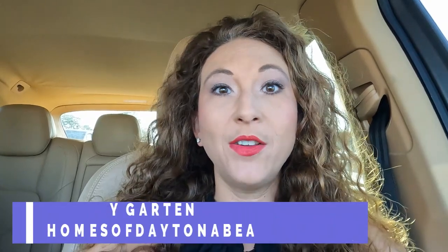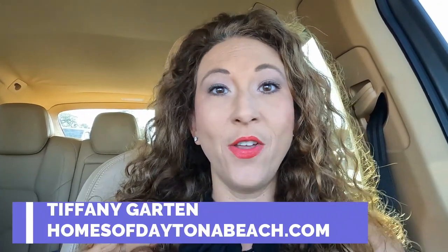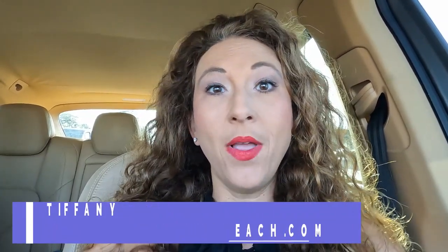Hey guys, this is Tiffany with HomesOfDaytonaBeach.com. I'm doing something super fun today and I wanted to bring you guys along with me. I'm going to be hopping on a tour bus and going on the Parade of Homes tour with some fellow realtors today. I'll be documenting as we go and taking footage of all the amazing homes. Make sure to stick around to the end, and if you have any questions, reach me at HomesOfDaytonaBeach.com.